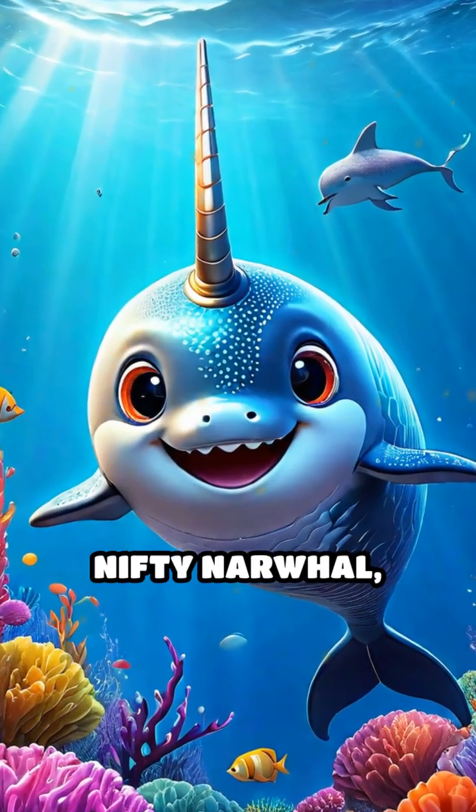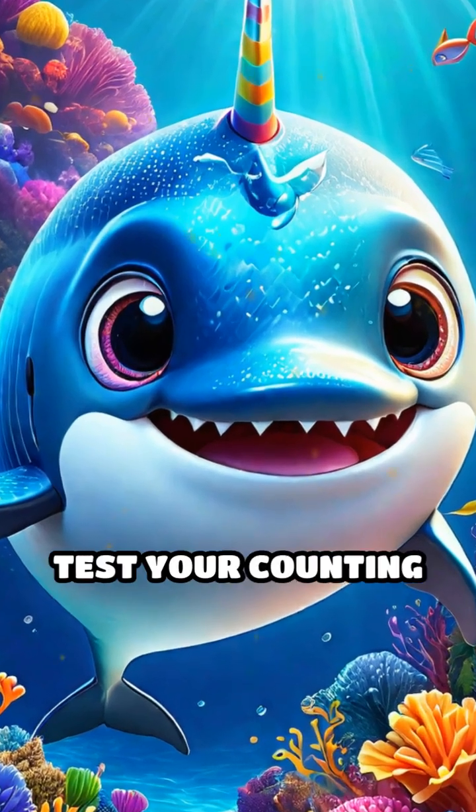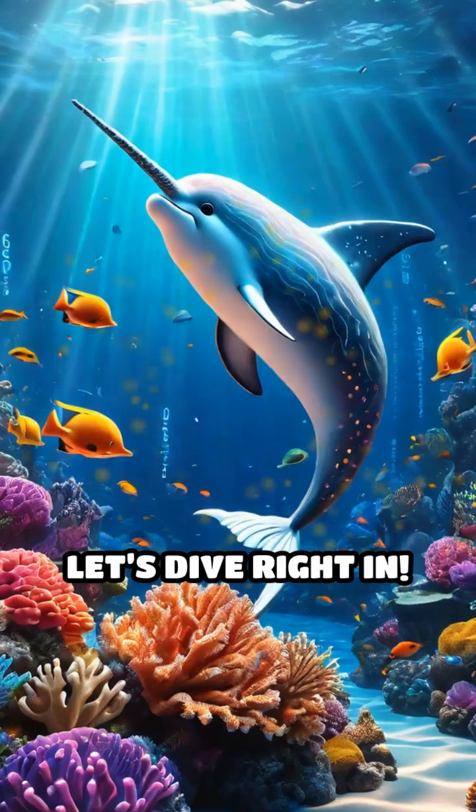Splash into a sea of numbers with Nifty Narwhal, your cheerful 3D host. Are you ready to test your counting skills and have some fun? Let's dive right in.